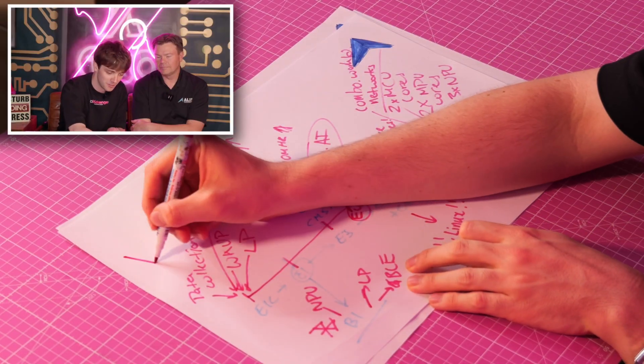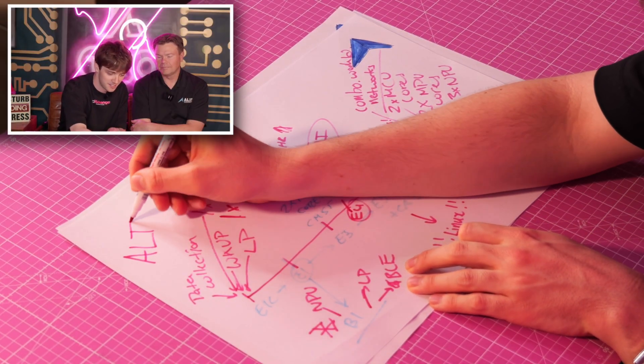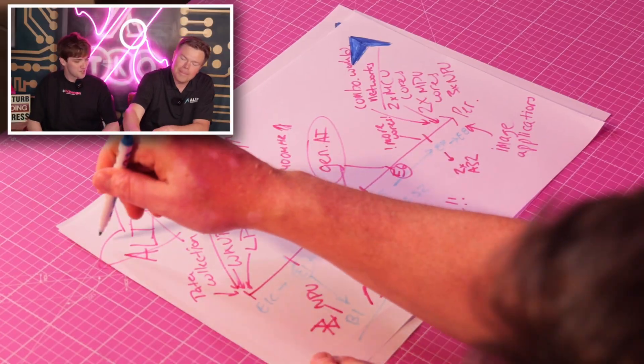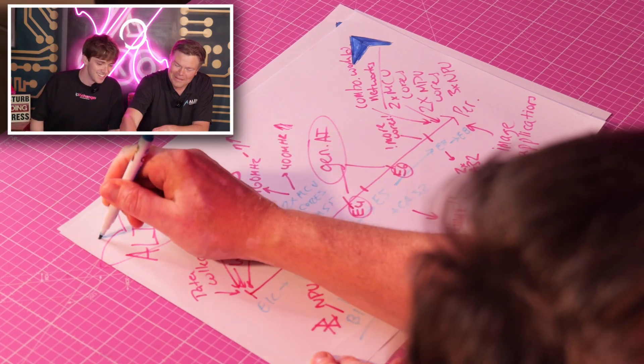We've gone through Aleph's full range as we know it right now. Go check out the website to learn more about the broad range of Aleph Fusion processors. If you have a project coming up that needs to be low power but with AI inference capability, get in contact by filling in a board form to evaluate this technology. Like, subscribe, and as always, stay disruptive.